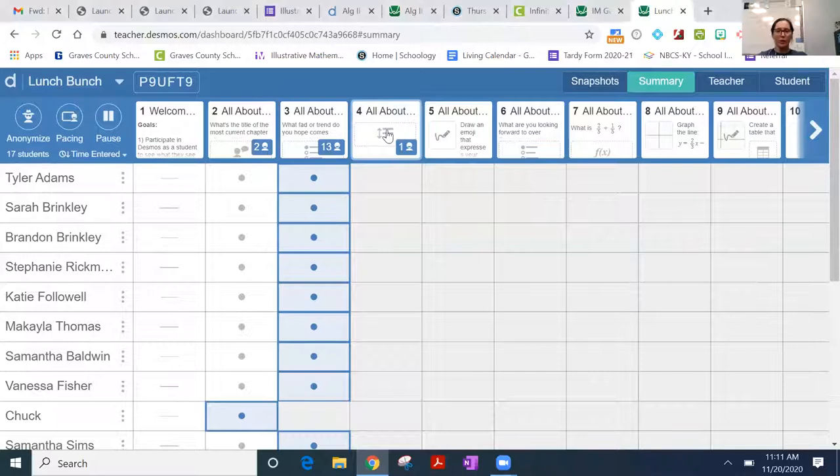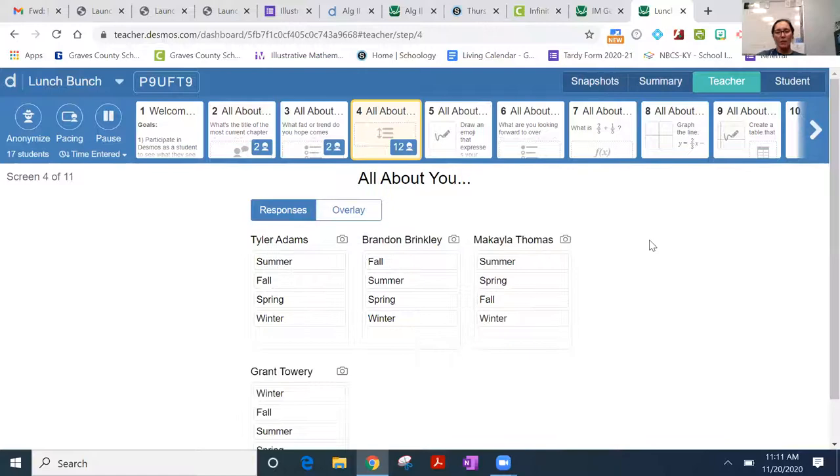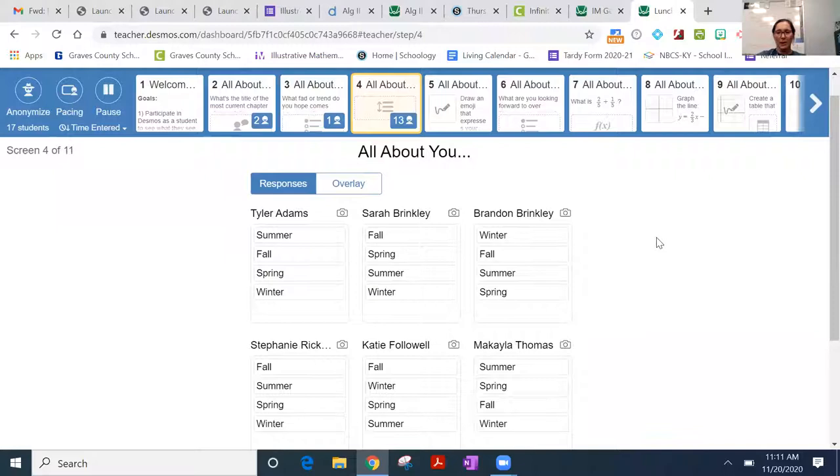Let's move on to slide four. The purpose of this is to show you that you can do ranking from least to greatest. I would even use this with my department to see when their best time to meet is. I haven't used this one yet in math, but you can see each other's responses.